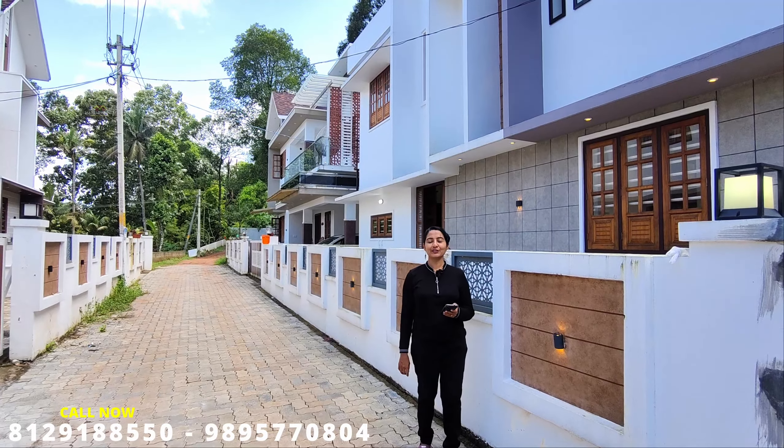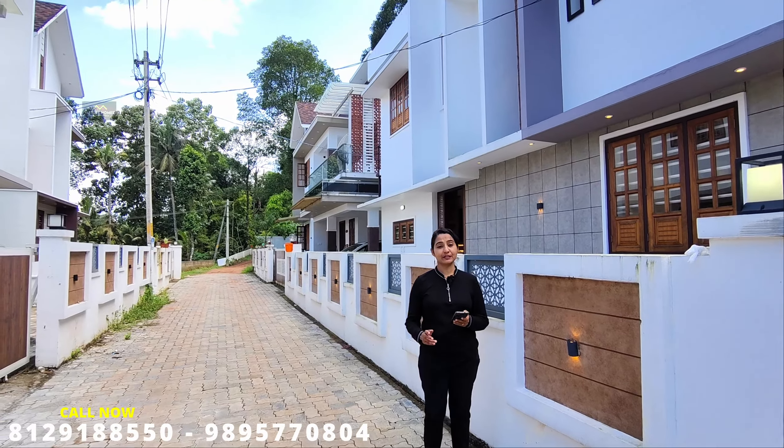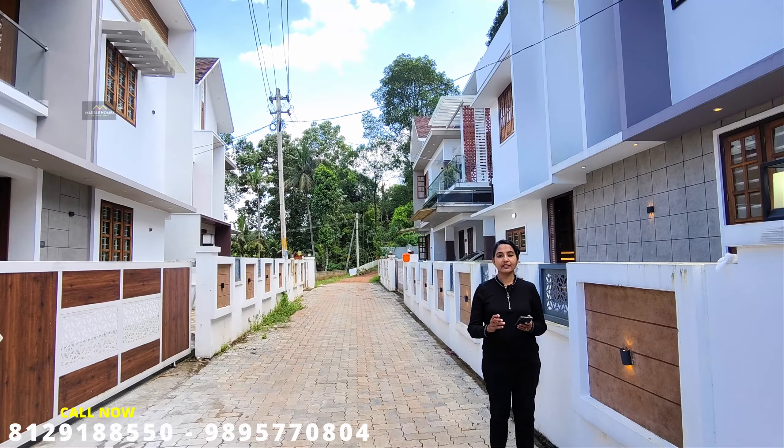Hi everyone, welcome to Marvel Homes in this new video. I am Priya. Today, you will be able to visit Marvel Homes located in Kakanadu, in the city of Arnagulan.